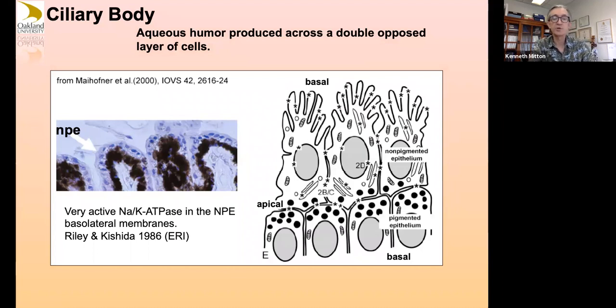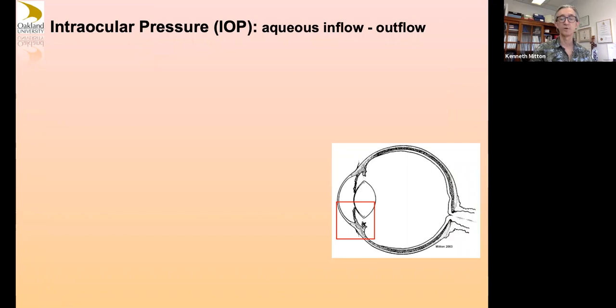There's a strange double pigmented/non-pigmented epithelium. Some cells are not pigmented and some are pigmented. Again there's a water pumping system producing aqueous humor into the eye — Dr. Riley from the ERI helped establish that this happens physically with this tissue. The two cell layers have opposed apical regions; normally you think of the basal side sitting on a basement membrane, but this non-pigmented epithelium has its basal side not on a basement membrane. Together these two cells produce and pump aqueous humor.